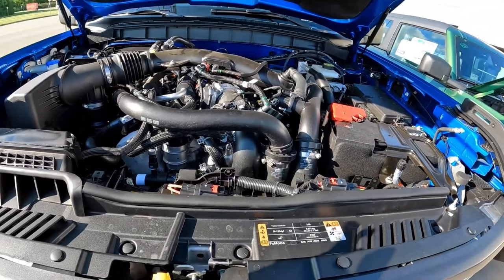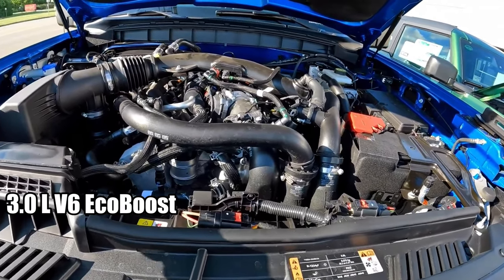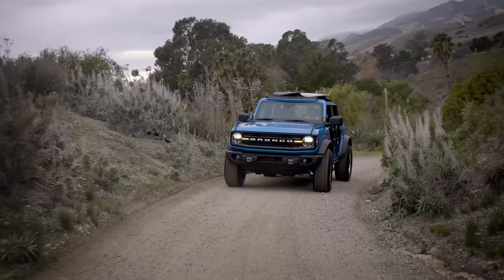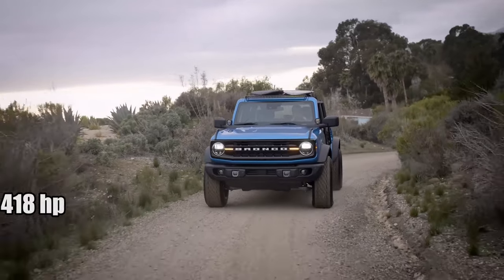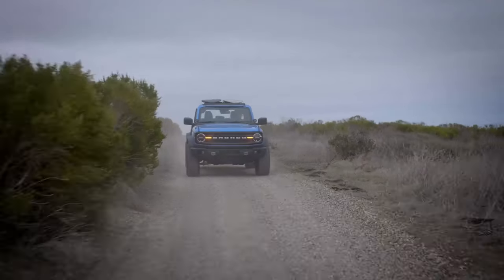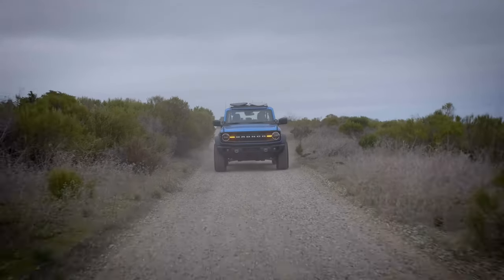But the crown jewel? The 3.0-liter V6 EcoBoost. Reserved for the exclusive Bronco Raptor, this twin-turbo titan delivers a whopping 418 horsepower and 440 pound-feet of torque. Every time I hear it roar, it sends shivers down my spine.